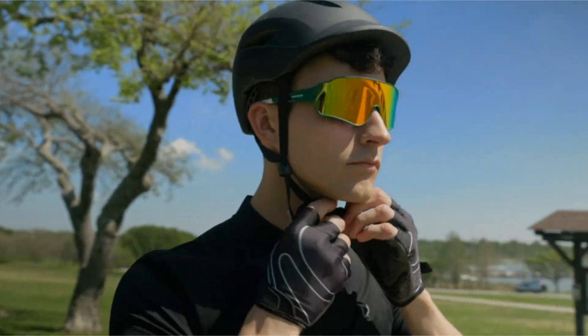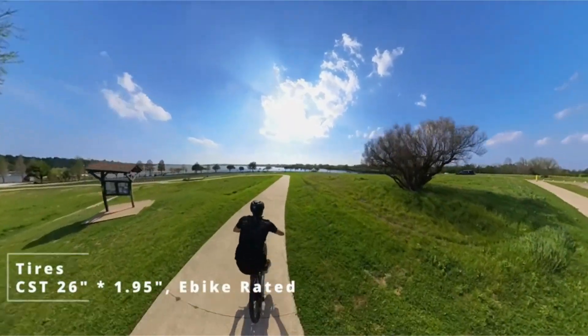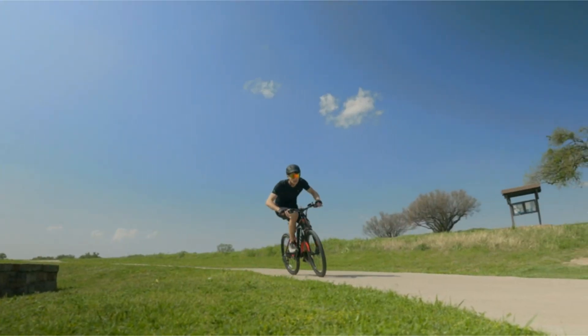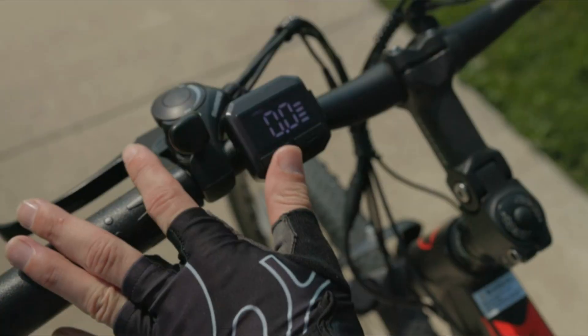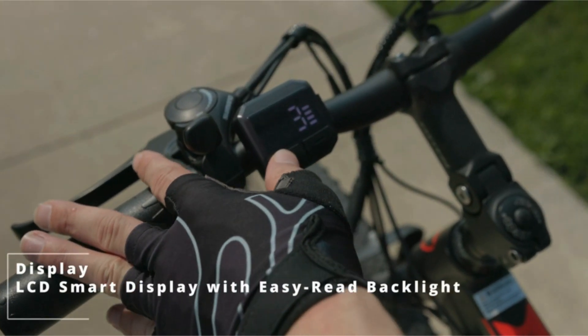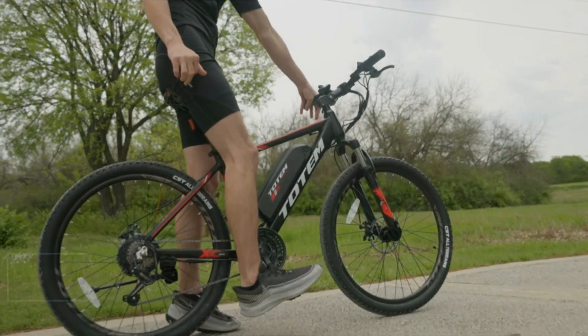Welcome to another fantastic review, brought to you by PerchPad. Today, we're diving into the world of the Totem Electric Bike for Adults 26-inch — a game-changer in the world of electric bicycles, offering a perfect blend of performance, versatility, and style.